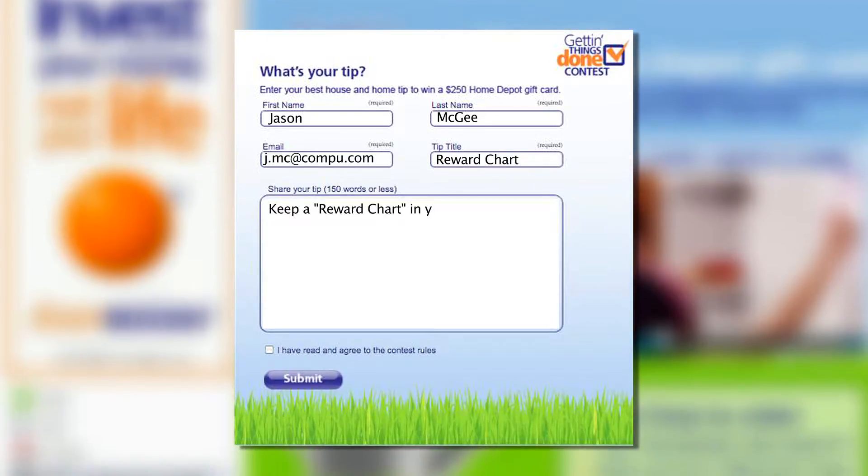The voting will be done right here on Facebook, so get both your friends and family to participate. The winners with the best submissions will each receive a $250 gift card to Home Depot.